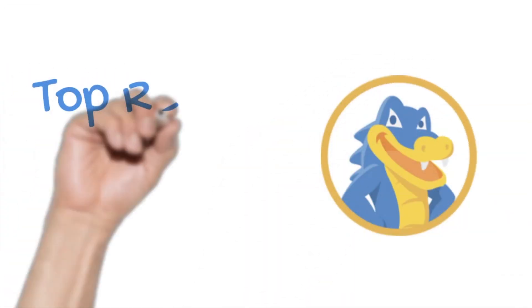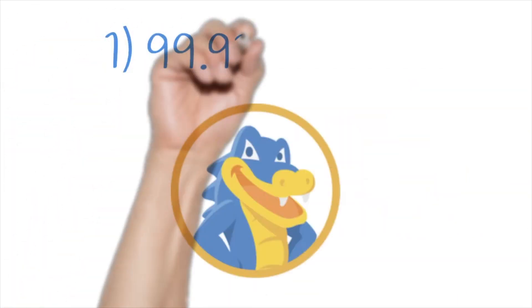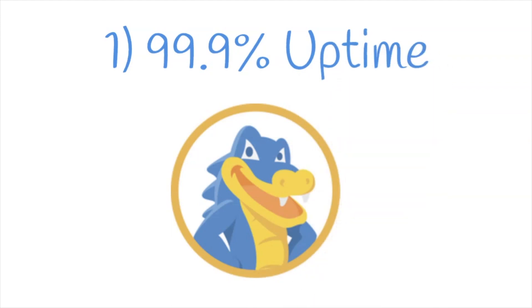So why would you choose HostGator over someone else? There are plenty of options out there, but as someone who has been building websites for the better part of a decade, there are reasons why you choose HostGator. First off, they have a 99.9% uptime guarantee. Uptime means their servers are working and not going to be down, which means your website is going to be working.